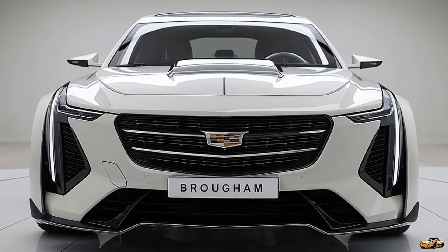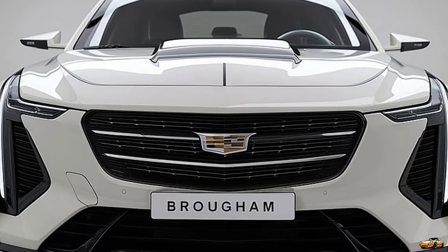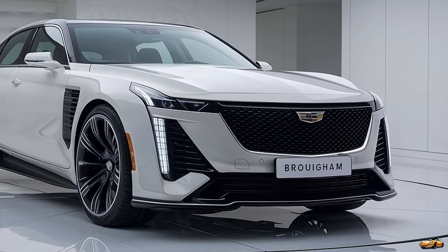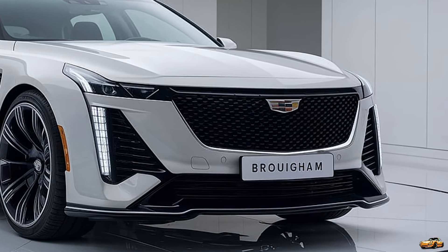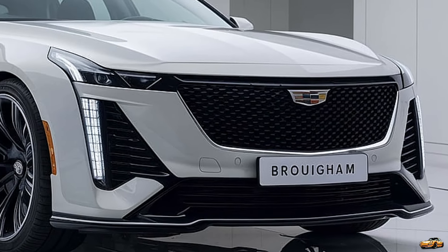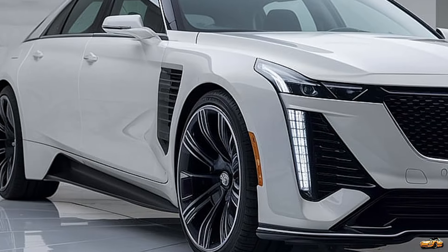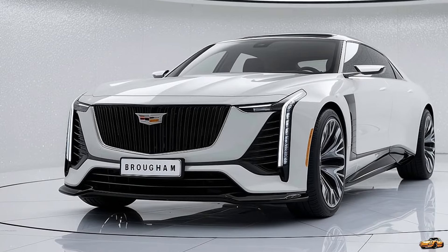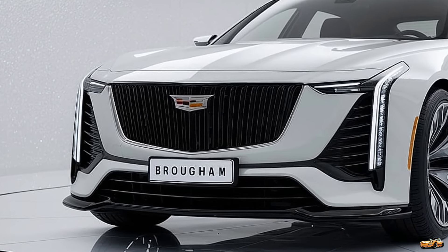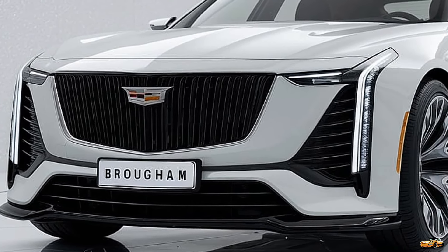Whether you're pulling up to a high-end restaurant, cruising through city streets, or gliding along a coastal highway, the 2025 Cadillac Fleetwood Brougham commands attention. It's a car that stands out not just for its size and luxurious features, but for its legacy. Cadillac has truly revived a legend. The 2025 Cadillac Fleetwood Brougham is more than just a car — it's a statement. A symbol of luxury, heritage, and innovation, all wrapped in one magnificent package. Cadillac has reminded the world why it still stands at the top when it comes to American luxury.